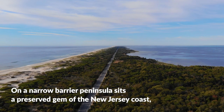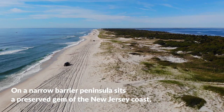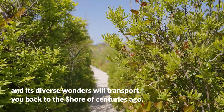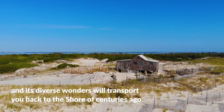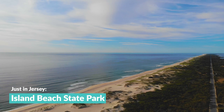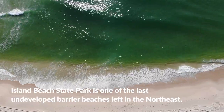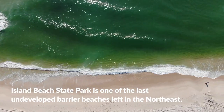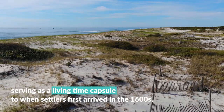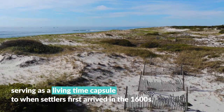On a narrow barrier peninsula sits a preserved gem of the New Jersey coast, and its diverse wonders will transport you back to the shore of centuries ago. Stretching along the fringes of Ocean County for 10 miles, Island Beach State Park is one of the last undeveloped barrier beaches left in the northeast, serving as a living time capsule to when settlers first arrived in the 1600s.